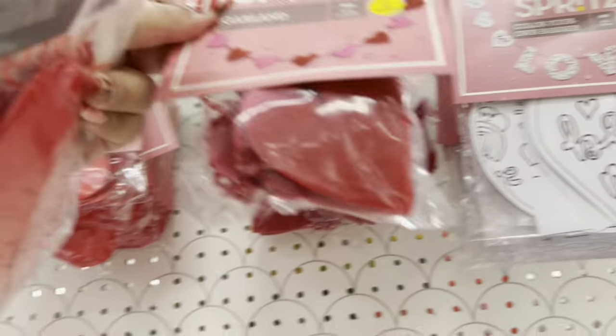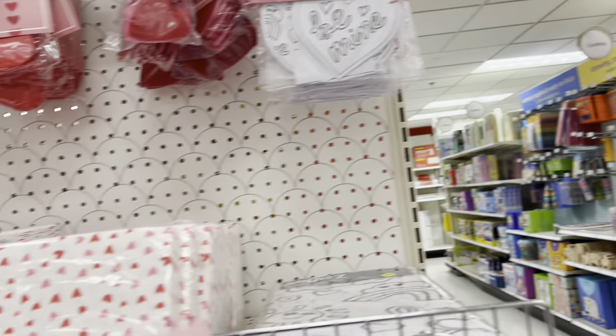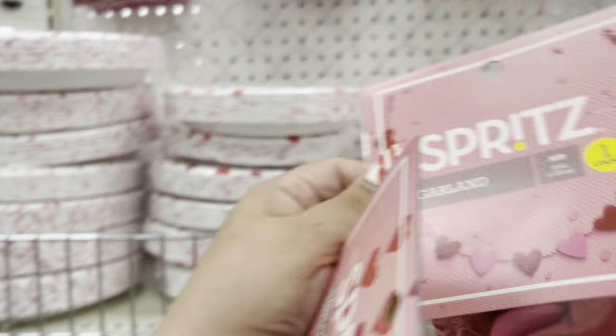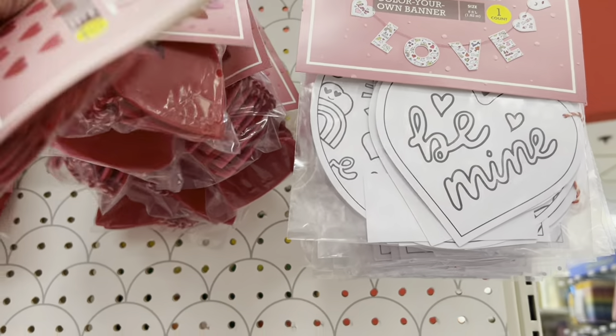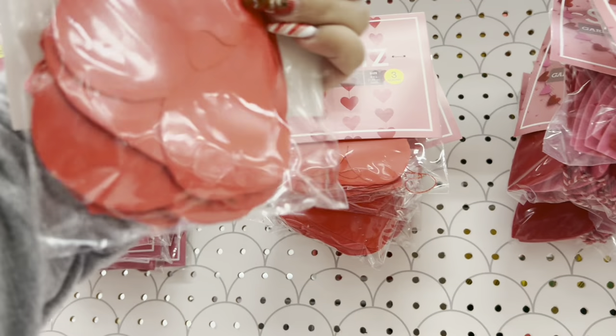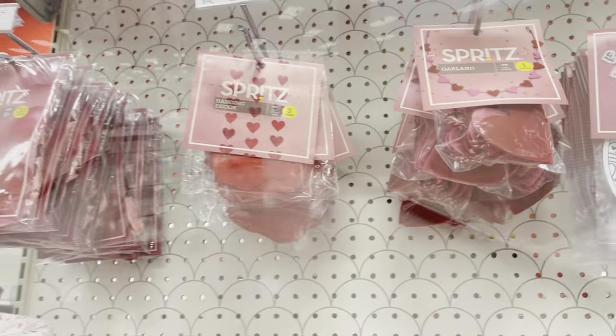Then there's this carlin-style item — I think it's near the crab section, not at the Dollar Spot — for three dollars. And one you can color for three dollars. I don't want this one, but I'll wait and check at the 99-cent store.